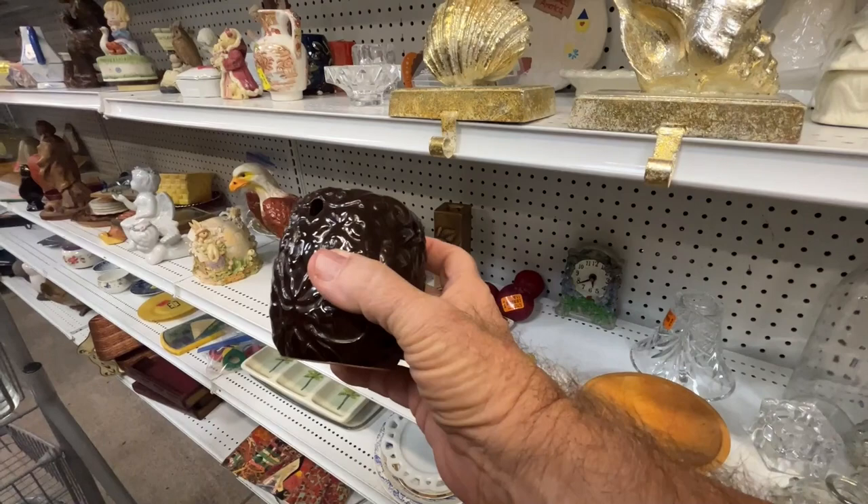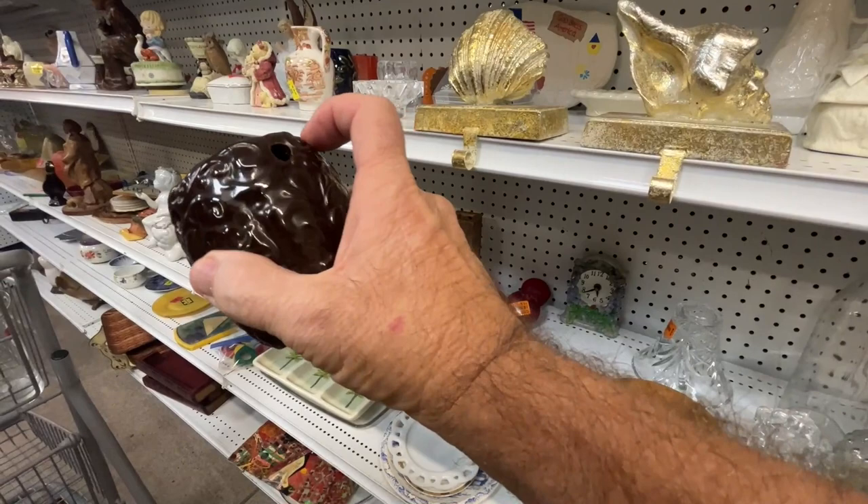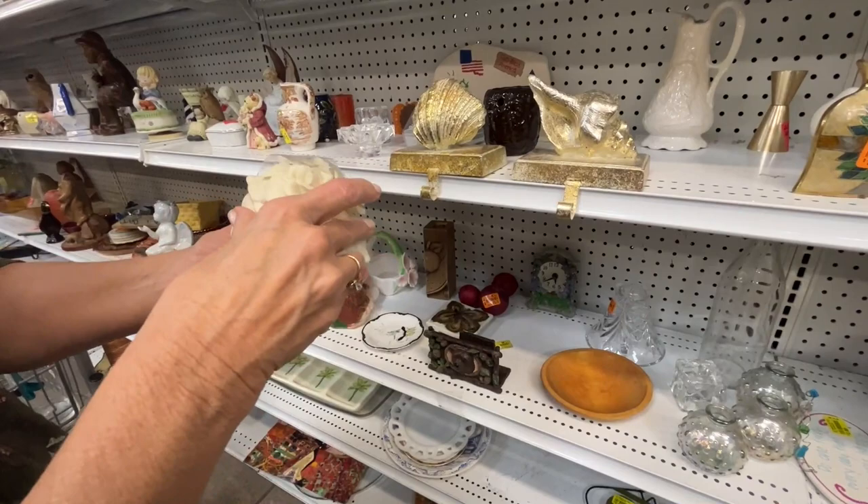Is it electric or just a candle holder? It's not electric. Why does it have holes in it? Look, you can kind of tell where it had one of those electrical things that twists in there — somebody took it out. This is pretty, not that we need it.